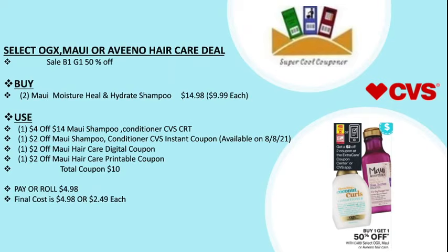My next deal is select OGX or Aveeno hair care — buy one get one 50% off. You can buy two OGX moisturizer heal and hydrate shampoo for $14.98, at $9.99 each in my store. Use one $4 off $14 OGX shampoo and conditioner CVS CRT and one $2 off OGX shampoo and conditioner CVS instant coupon, available on Sunday.